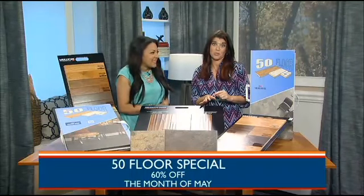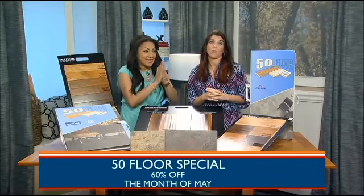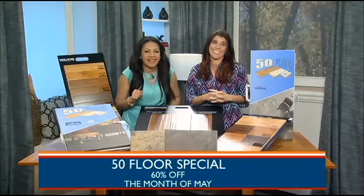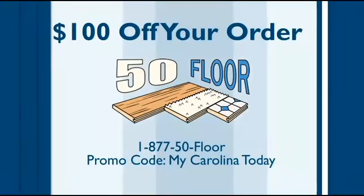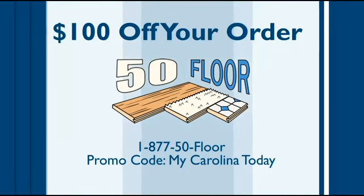So what is this month's special? Guys, if you missed out on Mother's Day, here's your chance to redeem yourself. All through May, we've got 60% off all of our products. So don't miss out. Don't put yourself in the doghouse again. Save yourself some money. Thank you so much, Heather. And if you call 50floor and use the promo code MyCarolina today, within the hour, you can get $100 off your order.